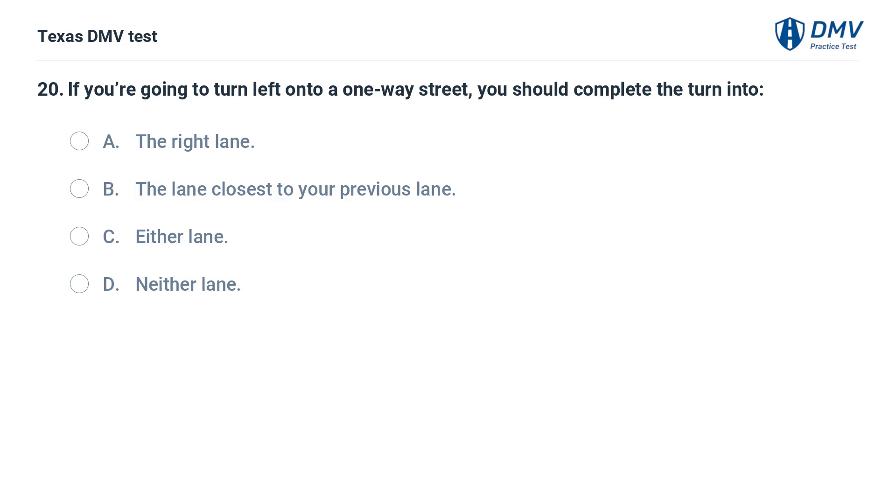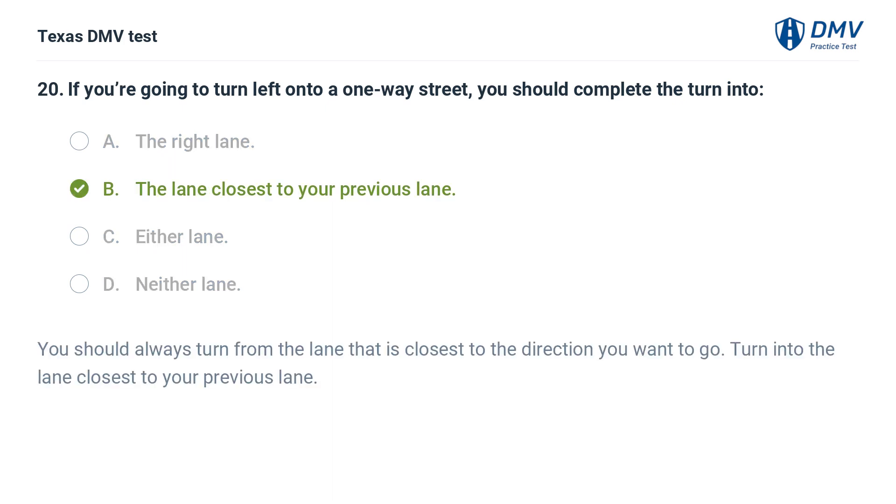If you're going to turn left onto a one-way street, you should complete the turn into: A. The right lane. B. The lane closest to your previous lane. C. Either lane. D. Neither lane. The correct answer is B. You should always turn from the lane that is closest to the direction you want to go, and turn into the lane closest to your previous lane.